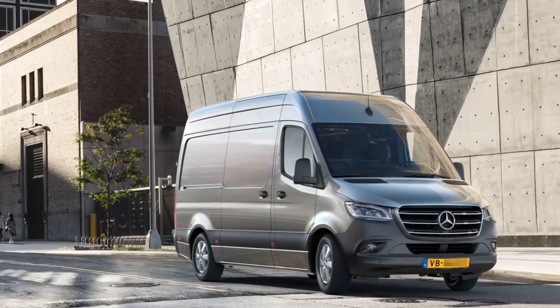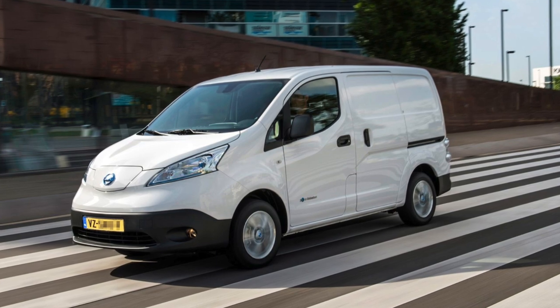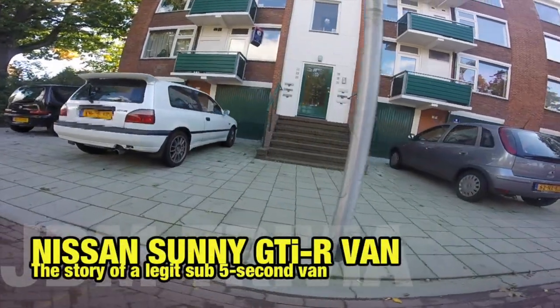In the Netherlands, this is a van. This is also a van. And this is also a van. And you probably guessed it already, this is also a van. Now be surprised that this Nissan Sunny GTI-R is also a van.